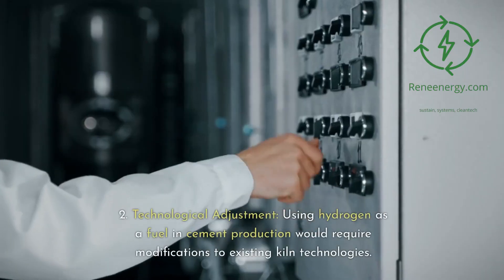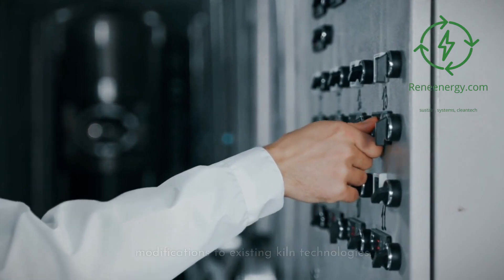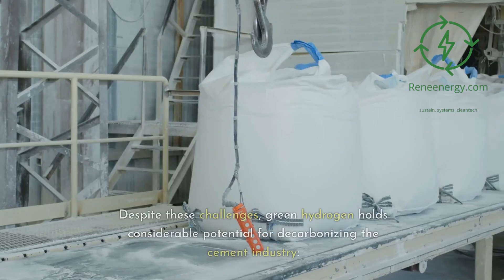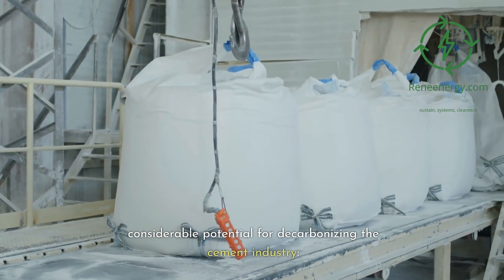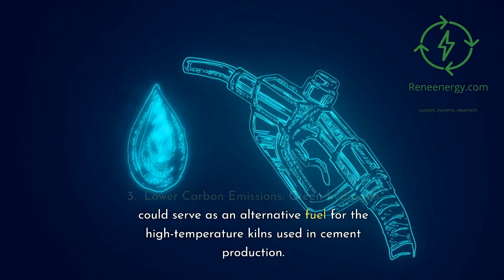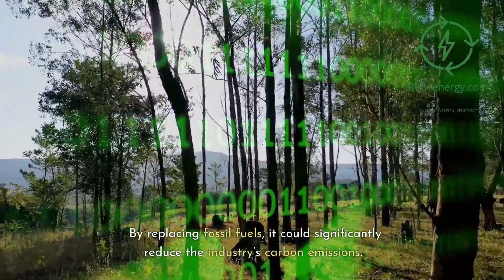2. Technological adjustment. Using hydrogen as a fuel in cement production would require modifications to existing kiln technologies. This could necessitate significant capital expenditure, a deterrent for many cement producers. Despite these challenges, green hydrogen holds considerable potential for decarbonizing the cement industry. 3. Lower carbon emissions. Green hydrogen could serve as an alternative fuel for the high-temperature kilns used in cement production. By replacing fossil fuels, it could significantly reduce the industry's carbon emissions.